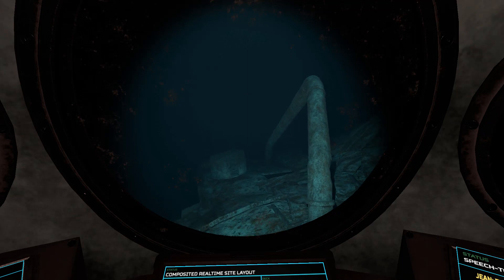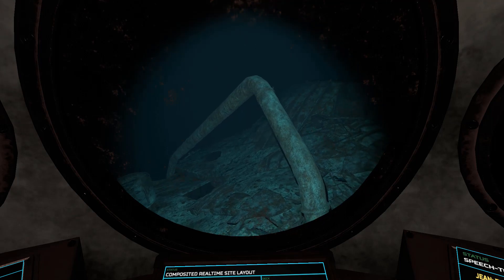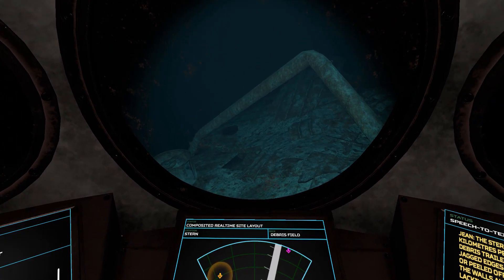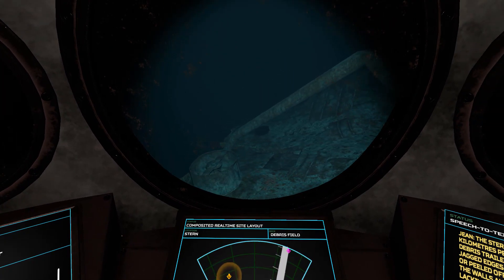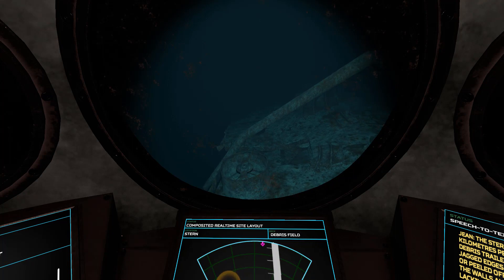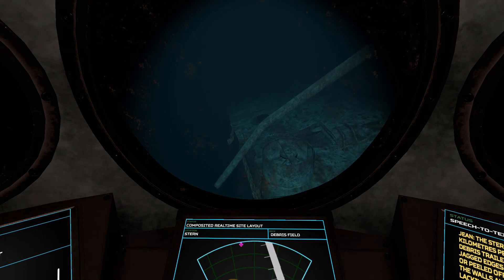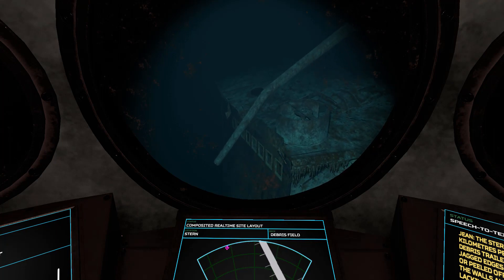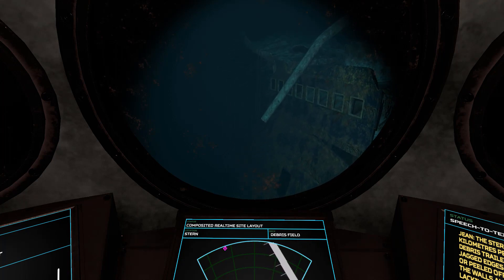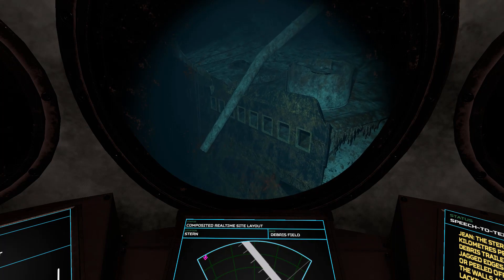Yeah — the stern was traveling at roughly 60 kilometers per hour when it hit the ground. A lot of debris trailed out of the stern as it spun, and the jagged edges of the exposed decks were folded back or peeled off. The implosion damage had blown out the walls and sides, so the upper decks were lacking supports and collapsed on top of each other as it landed. The only reason the stern has some structure now is that the watertight bulkheads remain. That impact caused most of the superstructure decks to shift from their original position, and we'll be able to see that later in sandbox mode.